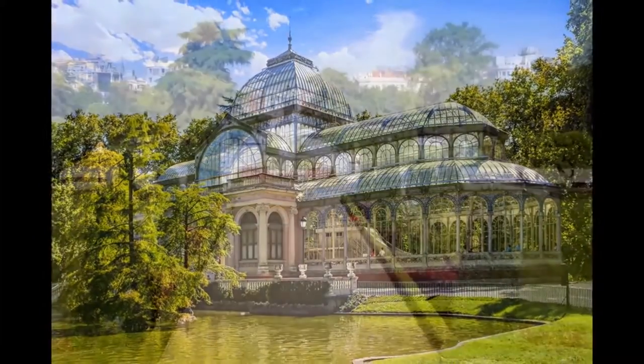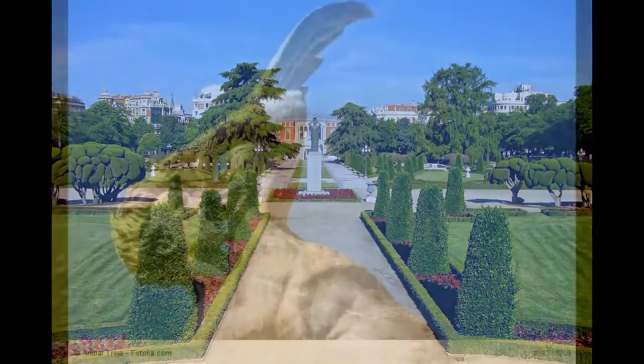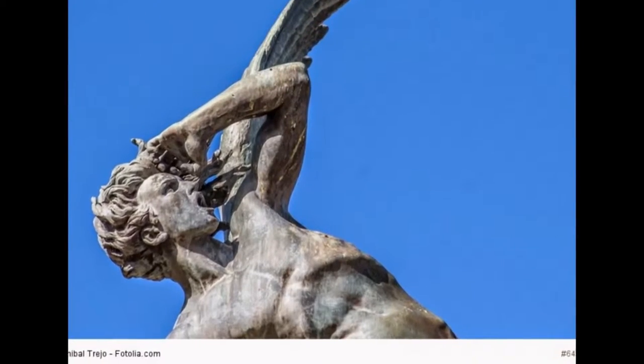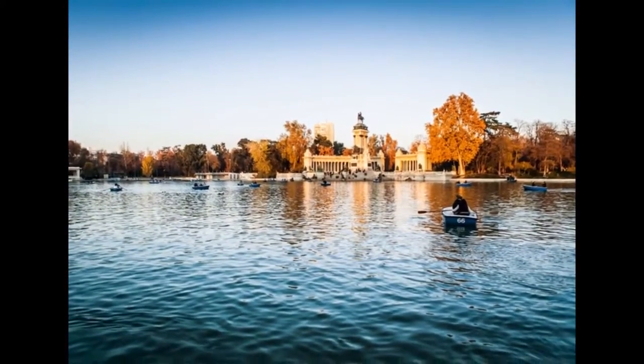The most valuable specimen, though, is the great tree you see in the distance on the right of the square. The Taxodium macronatum, also known as Montezuma cypress, was planted in the garden in 1633. It is considered the oldest tree in Madrid, being witness to the historical events of its earliest days in this part of Madrid.